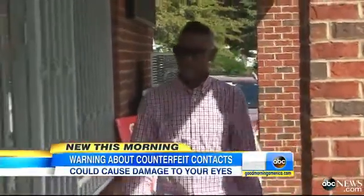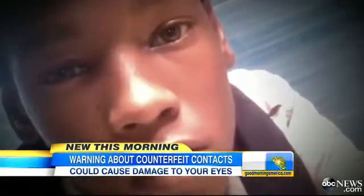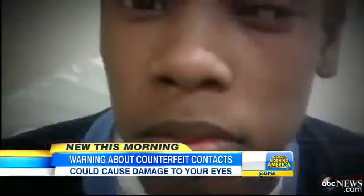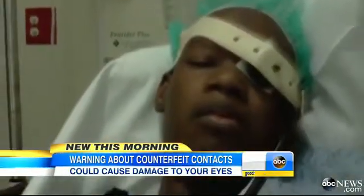Meet Julian Hamill, who five years ago started wearing contact lenses from his local gas station. He was trying to get into the modeling industry locally. But about two years ago, one of the lenses scratched the cornea of his left eye, leaving it badly infected and permanently discolored and damaged. He is now legally blind in his left eye and almost lost his eye completely.